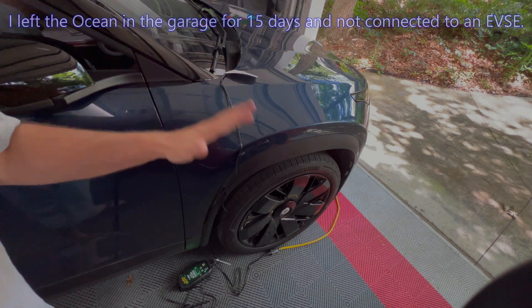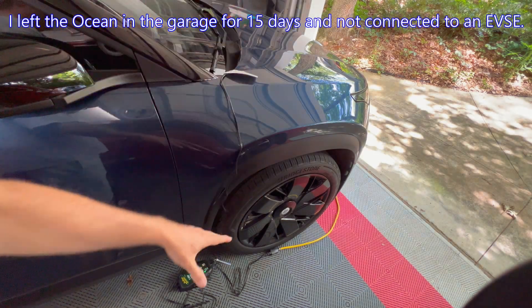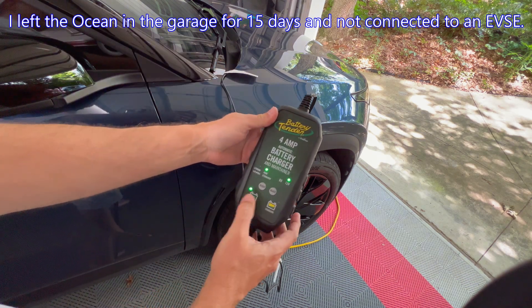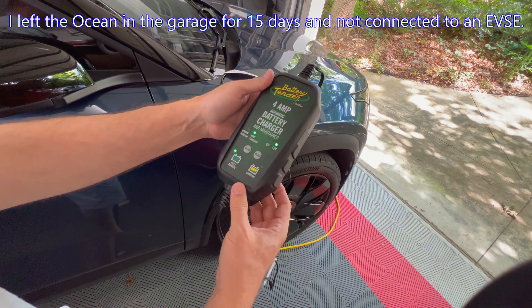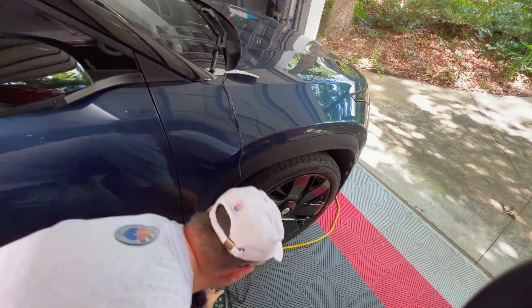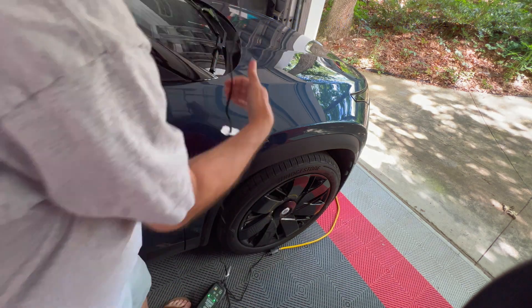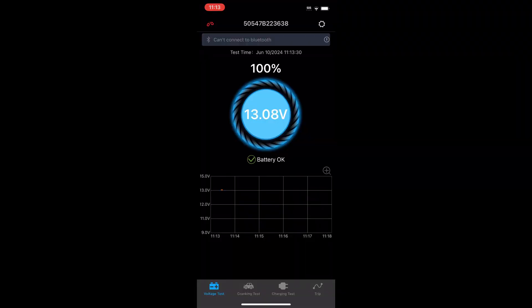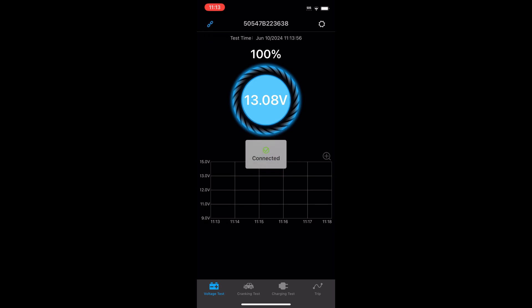I am back from my trip. Here is the setup — the tender is marked as fully charged, so I am going to disconnect that right now and put that away. Let's look at the 12-volt battery monitor. I have it connecting here with my backup phone and it is synchronizing the data.